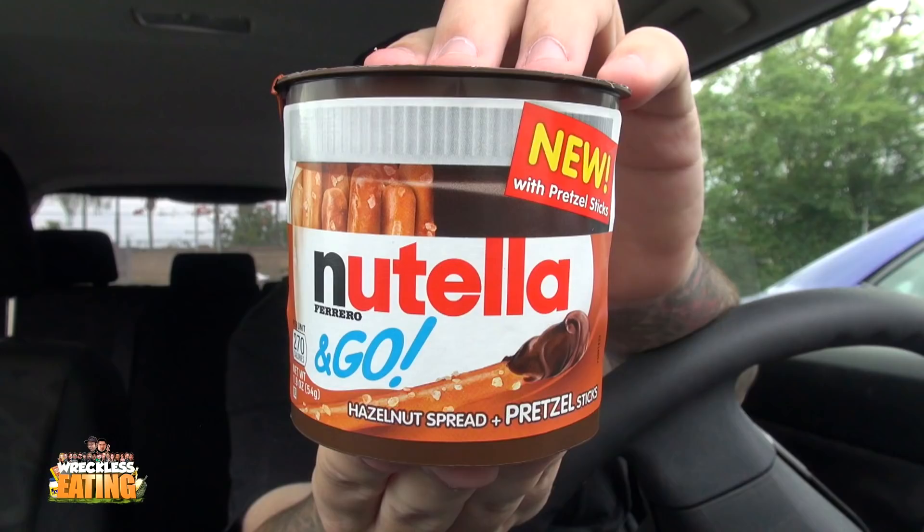These are a new variation — the Nutella and Go pretzel stick variation with their hazelnut spread. So instead of a regular non-salted pretzel, you get a salted pretzel. Yeah, that was the most confusing way to explain that, but you've got your pretzel and your little cubby of Nutella. Let's try it out.